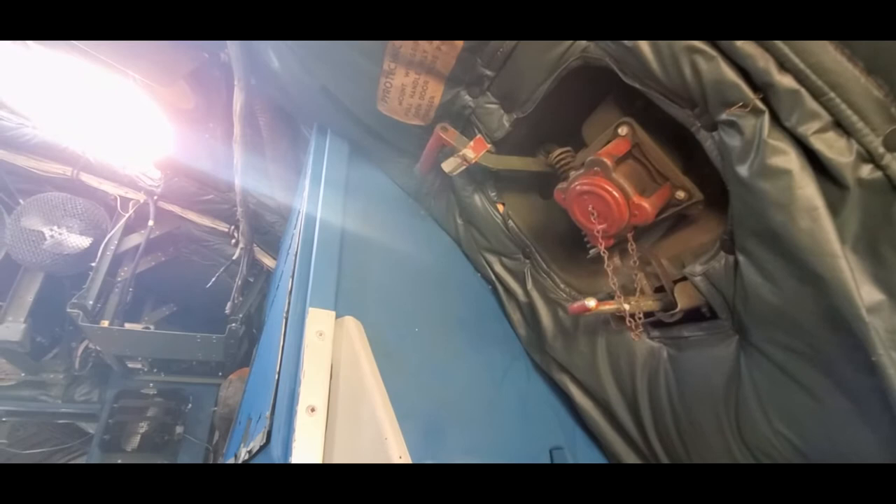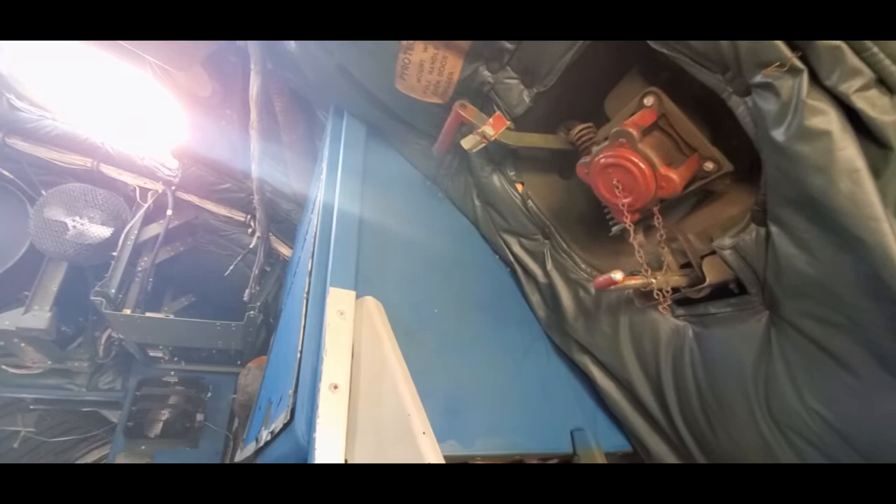At night, if our receiver couldn't find us, we could shoot flares. Me and the navigator would fight over who gets to shoot the flare.